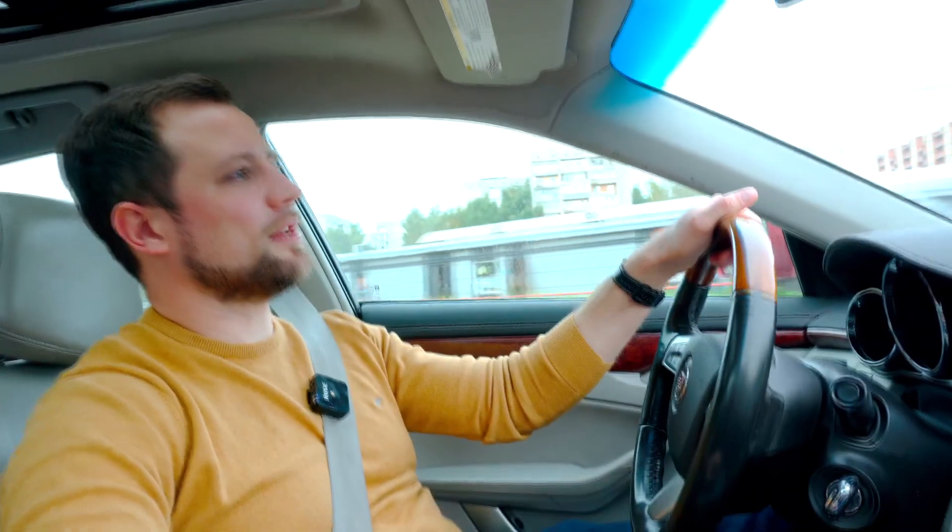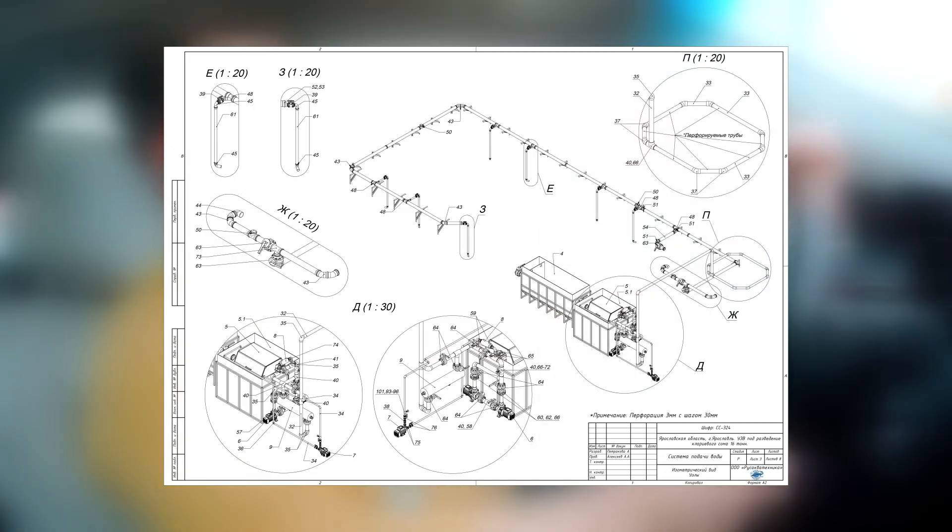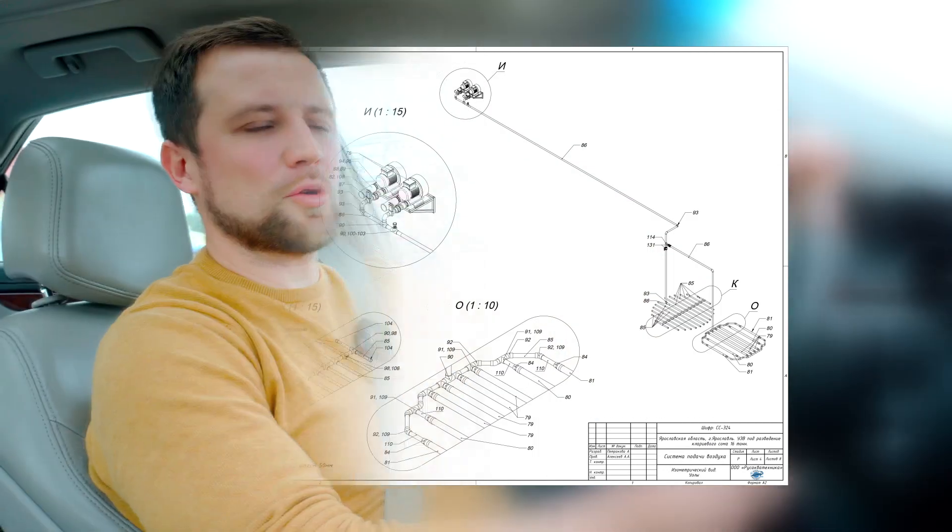Once he approved the design, we proceeded to equipment production. In parallel, the designers worked out 3D models — that is, design documentation where all pipes and fittings were included. At the same time, production work started.